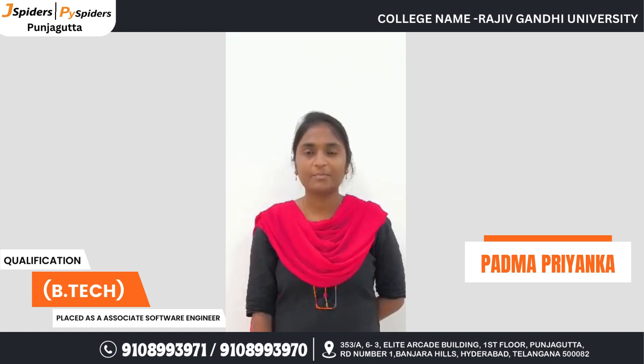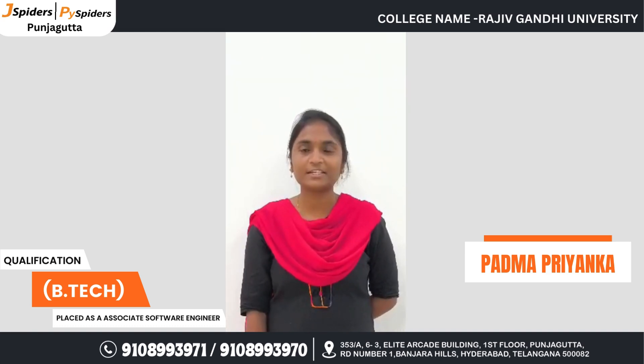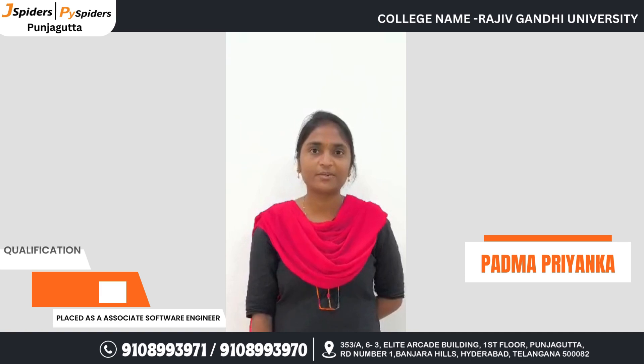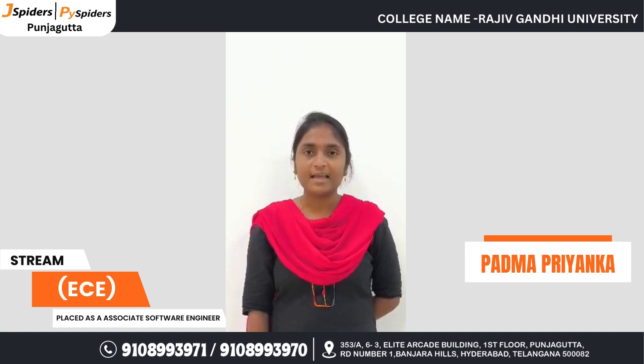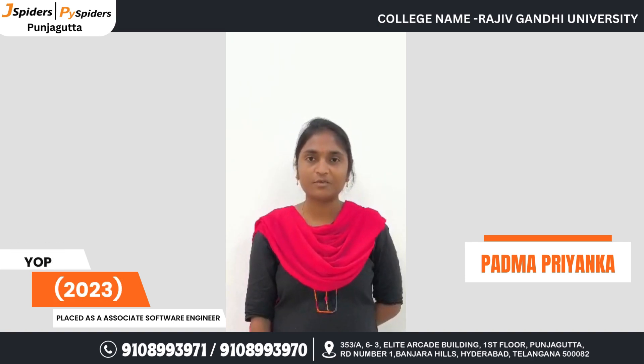I completed my graduation from RGD Digital Lightroom, working in the team of Electronics and Communication. After completing my graduation, I joined Jspiders and did a course on Java and JavaScript development.